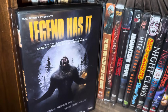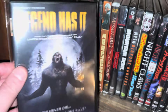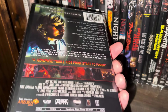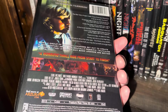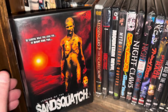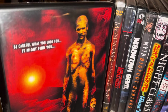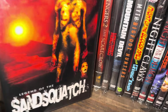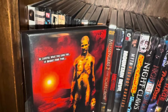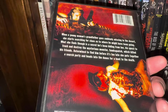The next one here is called Legend Has It — 'from the producer who brought you Green River Killer and Zodiac Killer, a horrific thrill ride from start to finish' — it came out in 2013. And here's a crazy one called The Legend of Sand Squatch — it's kind of a monster who lives out in the desert. 'Be careful what you look for — it might find you.' This one came out in 2010 and it looks like it has pretty gory effects.